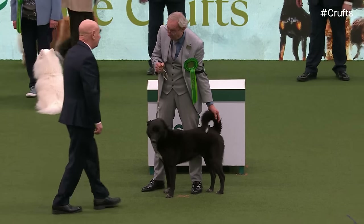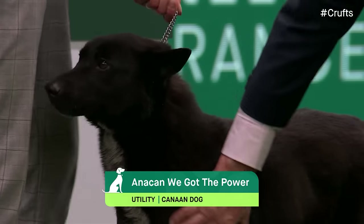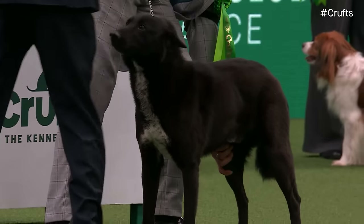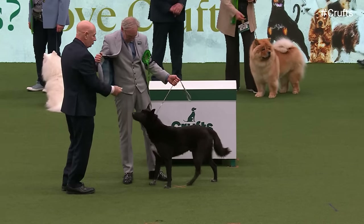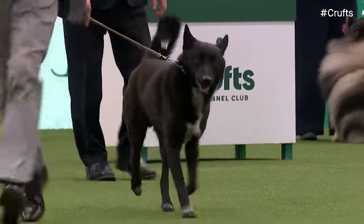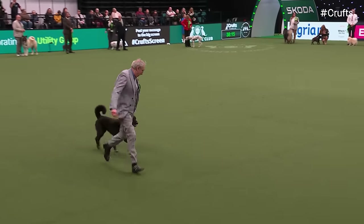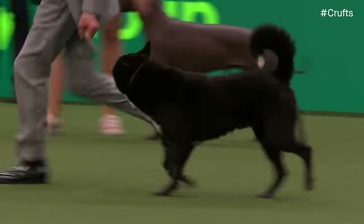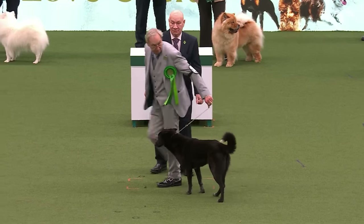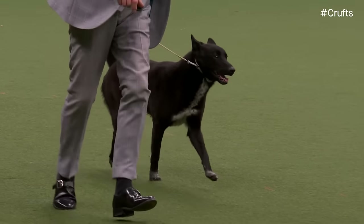Now here's the Canaan Dog — only half a dozen of them here today. They are a very primitive breed from Israel, used by the armed forces. Very wary with strangers, very good guard dogs. They were developed as the national breed of Israel by some Jewish dog experts who had to flee Austria in the Second World War. This one — Cirrus — is very typical in temperament, just a bit wary of the judge but now getting its act together. Light on its feet, carrying its tail well. They come in a variety of colours and have to be hardy to exist in rough terrain and harsh climate. Ladies and gentlemen, your Best of Breed Canaan Dog, number 375.